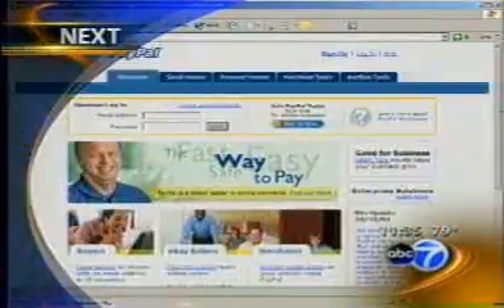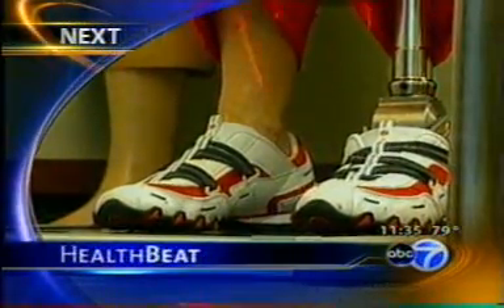On the health beat today, we're going to tell you about a new prosthetic foot that is improving quality of life after an amputation. There are more than four million amputees living in the United States today, and while prosthetics can significantly improve a person's quality of life after an amputation, it is far from the real thing. A new prosthetic foot is changing everything.